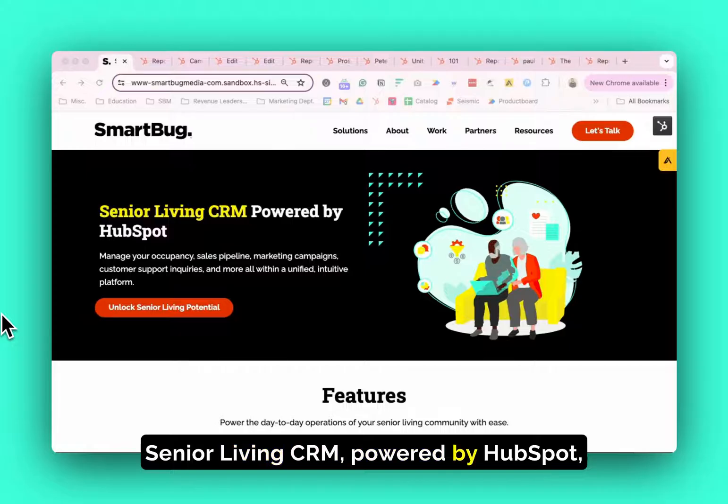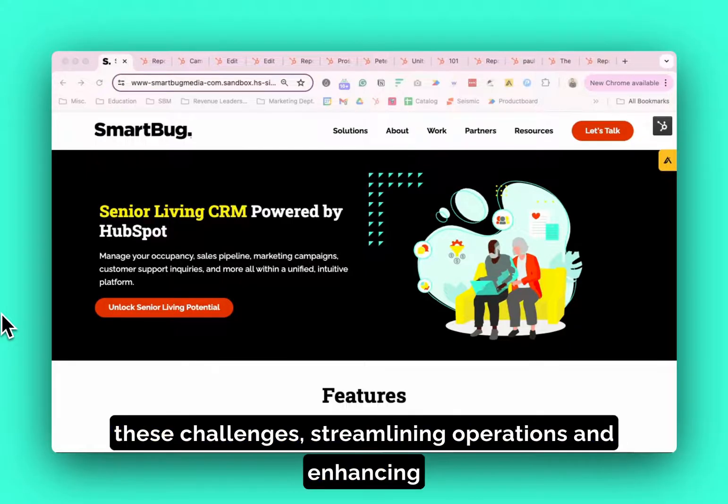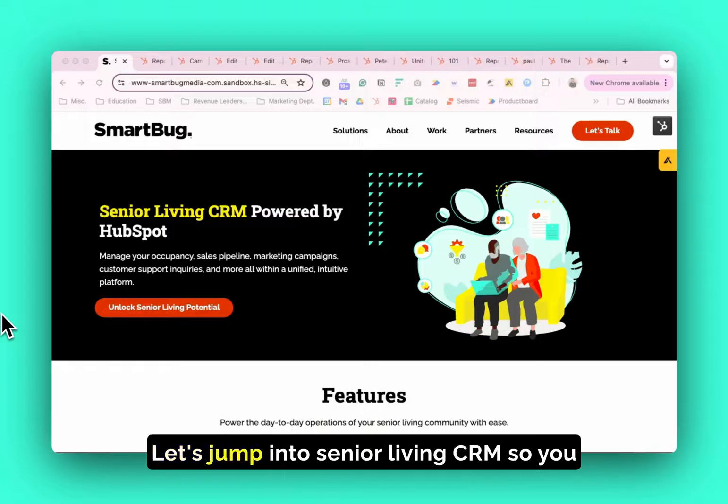Senior Living CRM, powered by HubSpot, offers a comprehensive solution that addresses these challenges, streamlining operations and enhancing the overall resident experience. Let's jump into Senior Living CRM so you can see how this works.